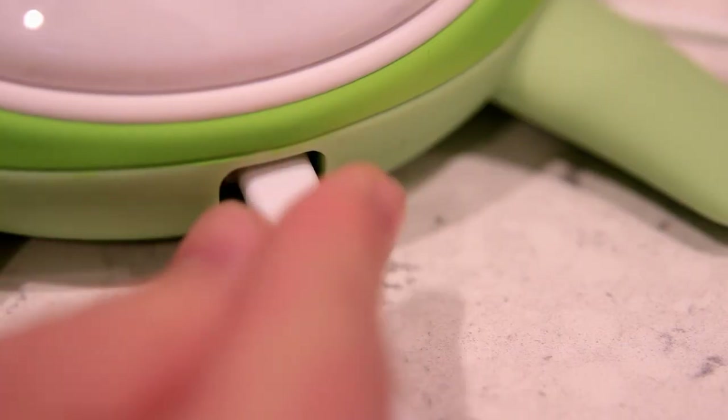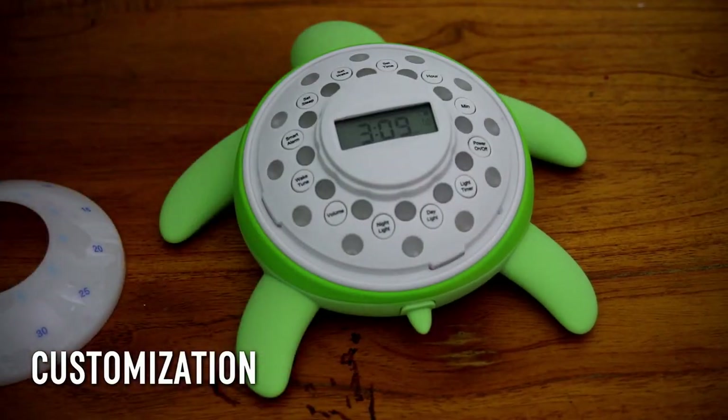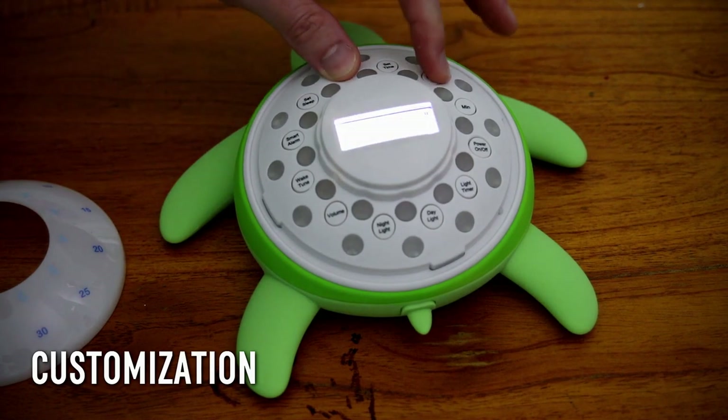The hidden buttons let parents customize brightness, nightlight timer, volume, and music. The turtle body is even removable and it's dishwasher safe.